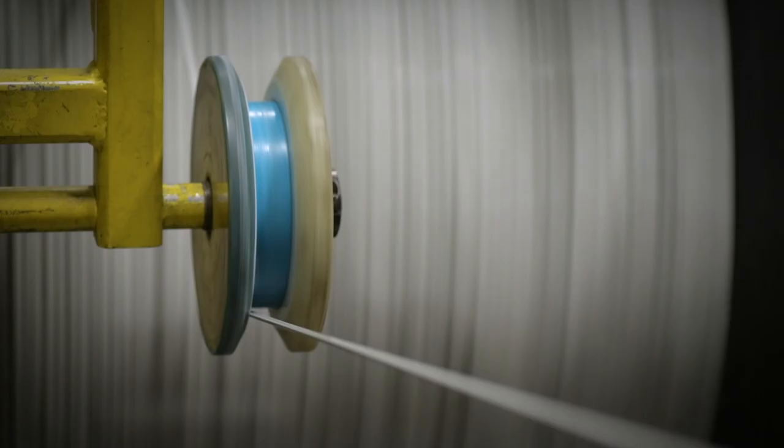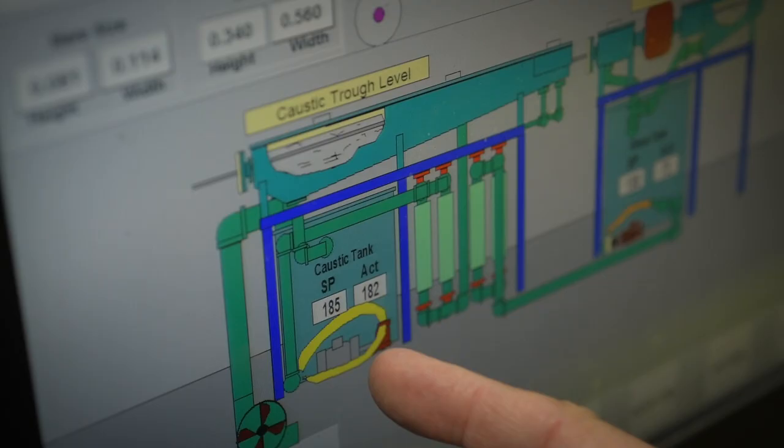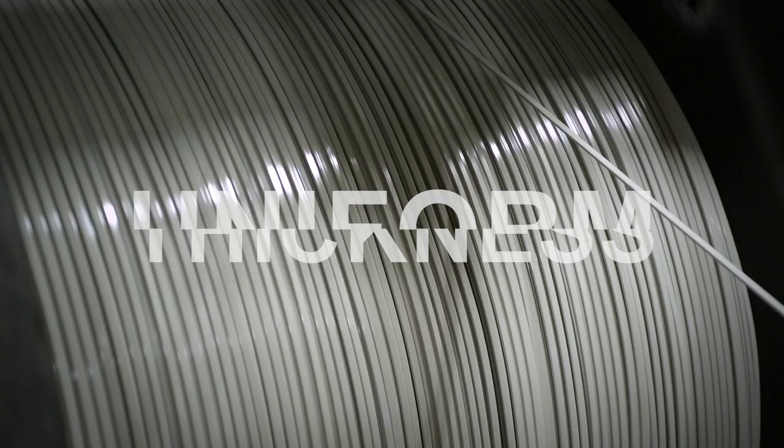What is MagnaFlex? MagnaFlex is an extruded polymer product featuring a high-temperature engineered resin with advanced polymer coatings providing uniform insulation thickness.